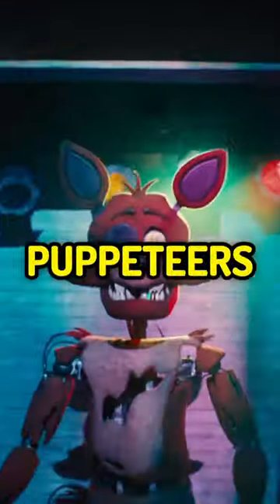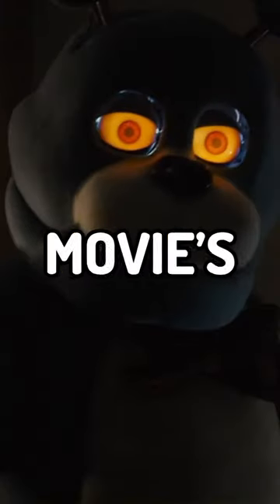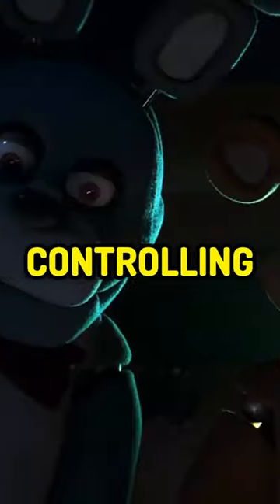Finest of Freddy's Movie Behind the Scenes Puppeteers Revealed! Breaking news! In one of my previous videos, I revealed the mechanisms for the Finest of Freddy's Movie's animatronic. And just recently, a new video was uploaded onto the official FNAF Movie page, giving us a behind-the-scenes look into controlling the animatronic.